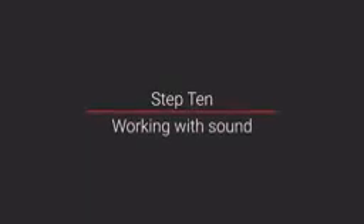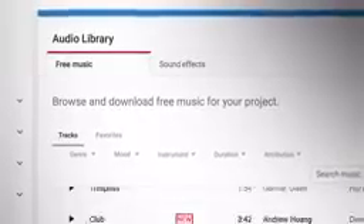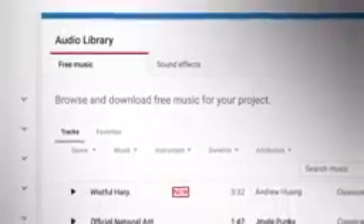Step ten: working with sound. This is all about the importance of sound. Audiences usually don't mind bad lighting, but they can't stand watching a video where they can't hear what's going on. So record your sound well. Music is also very important — it sets the tone for your content. One of the best places to find great music is the YouTube Audio Library, where all the tracks are free to use without issues.